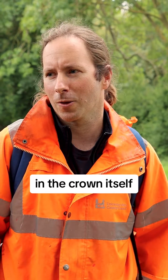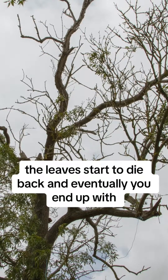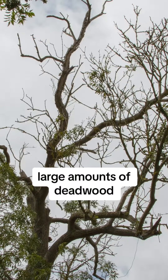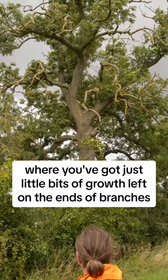In the crown itself, the leaves start to die back and eventually you end up with large amounts of deadwood. Often you get pom-pom growth where you've got just little bits of growth left on the ends of branches.